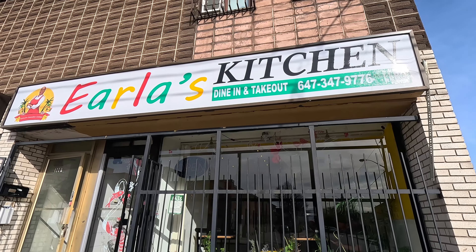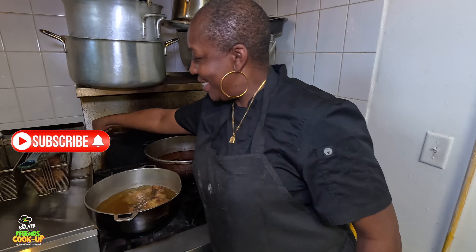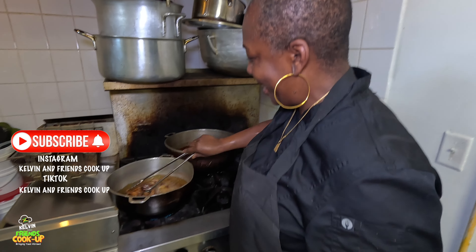Right now I'm in Toronto at Oakwood, just here to check out her in the kitchen, to see what they're cooking up. She's bringing the spice to Toronto from the Spice Island, Grenada. Right here I'm with Earla's Kitchen, and she's preparing some dishes right now.